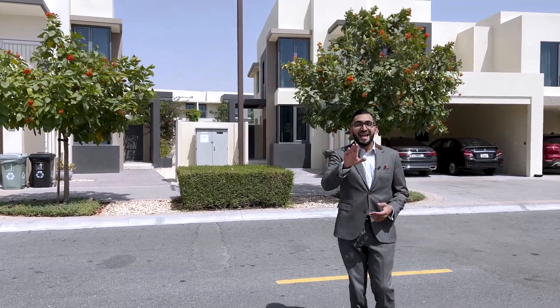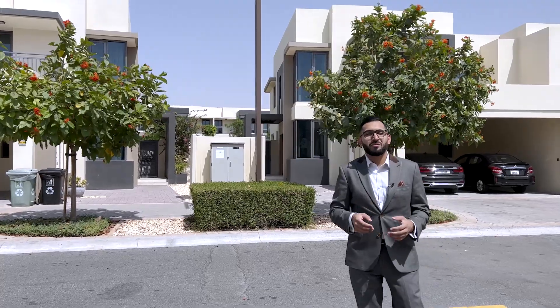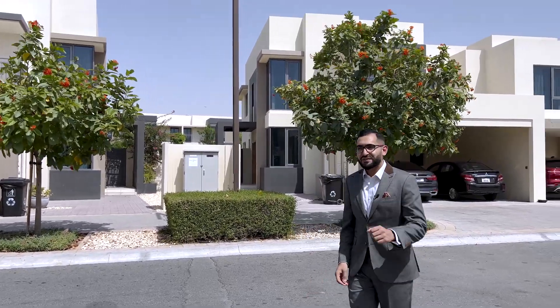Welcome back to another video. Today I'm going to be showing you this particular property. It's a Maple One property and it's been upgraded. Let's go have a look and see what they've done.